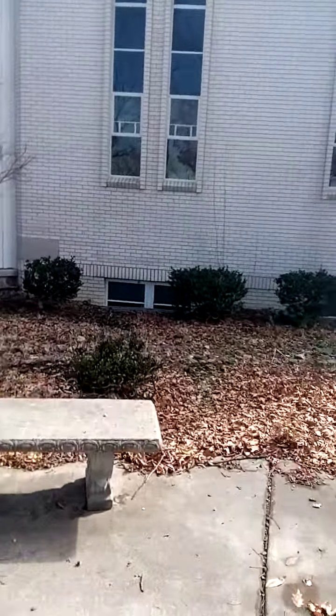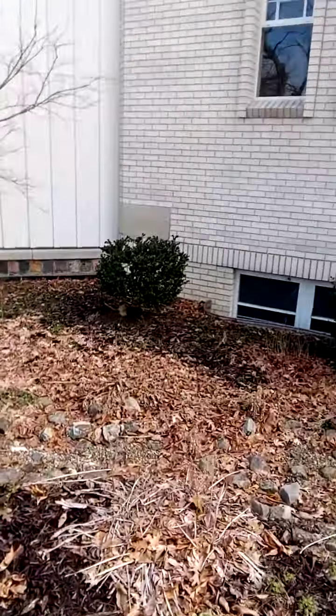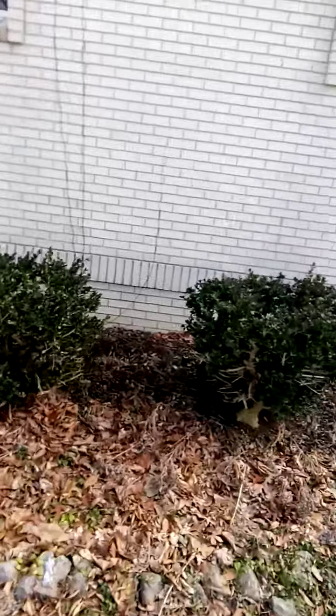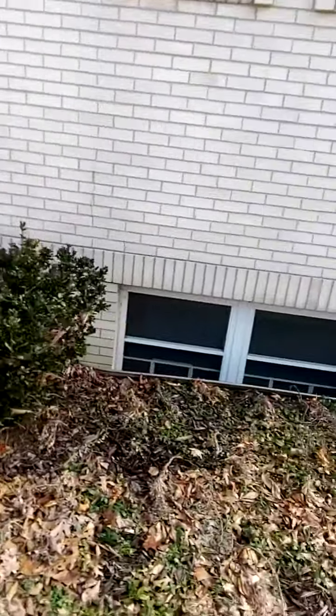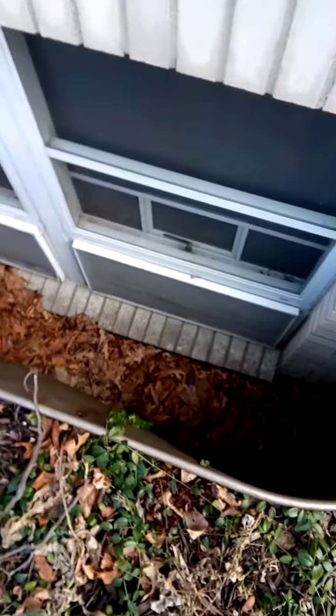The first thing you're going to see is the building's sunken windows. You don't build stuff like this in the state of Michigan. See what I mean? You've got your sunken, way-down-there windows, and you don't build like that.